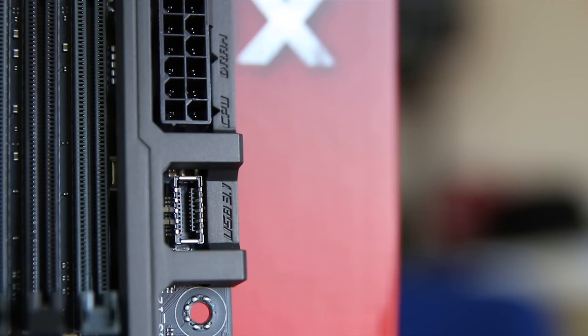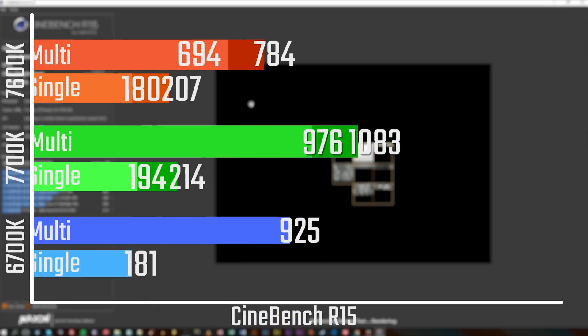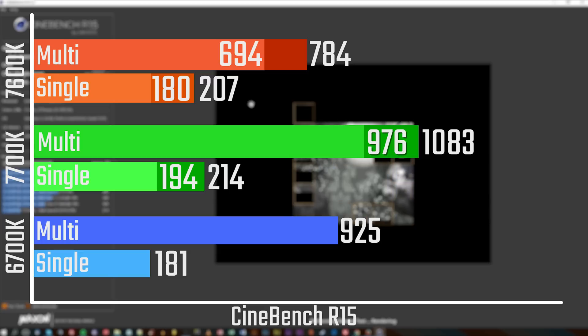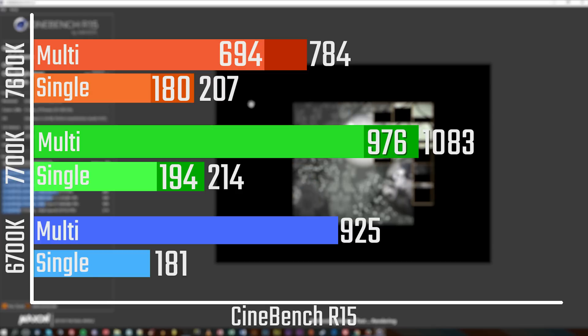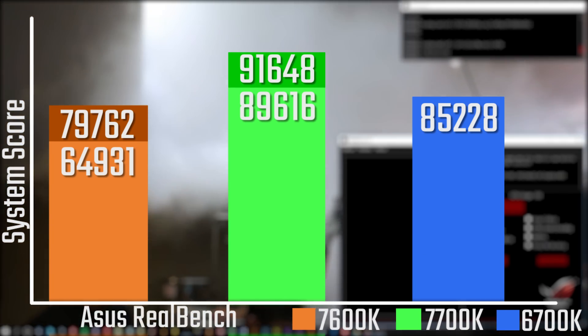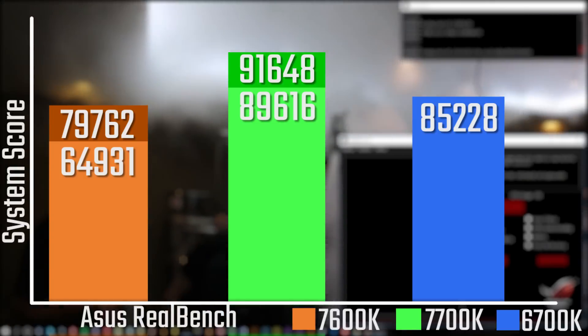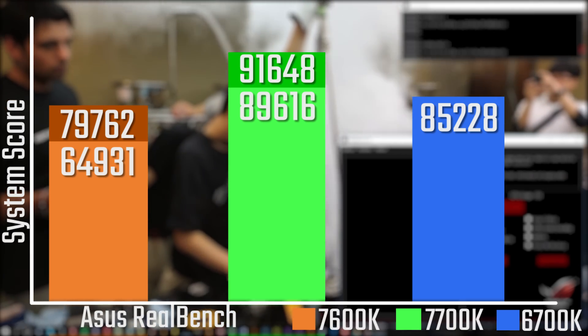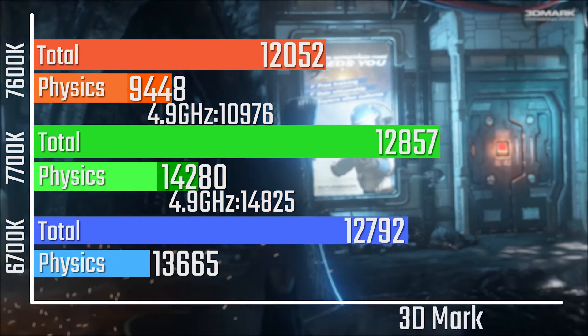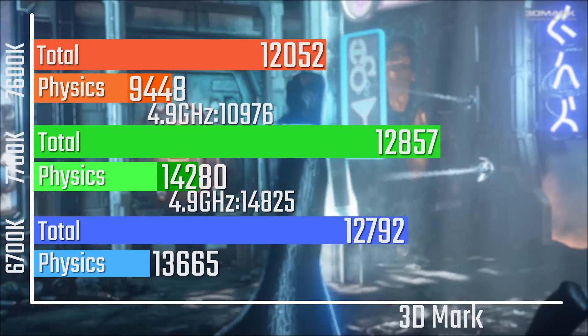The USB 3.1 front panel header is also a nice addition. In synthetic benchmarks, the non-hyper-threaded i5 7600K is a little bit slower than both the hyper-threaded 6700 and 7700K chips, especially when you take overclocking into account. I'm actually considerably impressed with the overclocking potential — I OC'd it to 4.9GHz at 1.45V and was very impressed with the results. It seems very easy to get at least a few hundred MHz extra out of it, so I really do recommend pushing up that frequency just a little bit for essentially free performance.